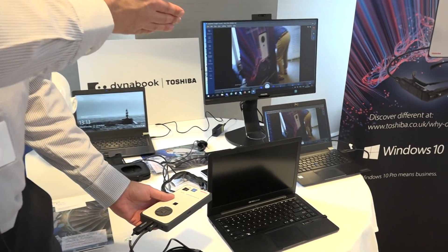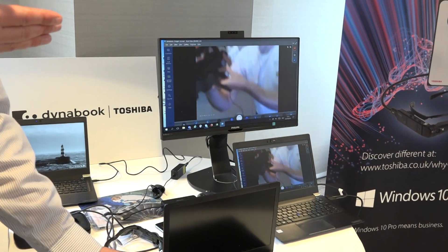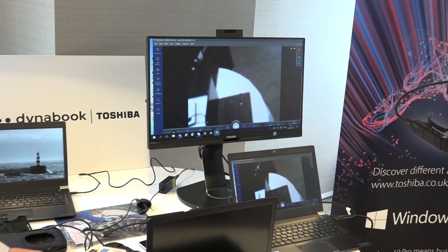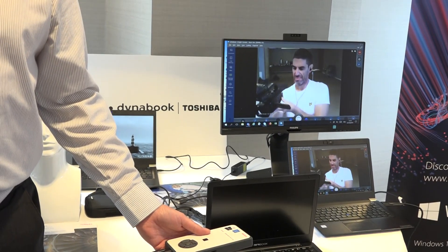If you pan over to the command and control centre, the command and control centre can see what I'm seeing. So if I'm working on a piece of equipment, they can provide guidance if I haven't had that experience before. They'll be able to give online guidance — whether it's drawing on the screen so the image appears in my peripheral, or sending me a piece of documentation or a workflow.